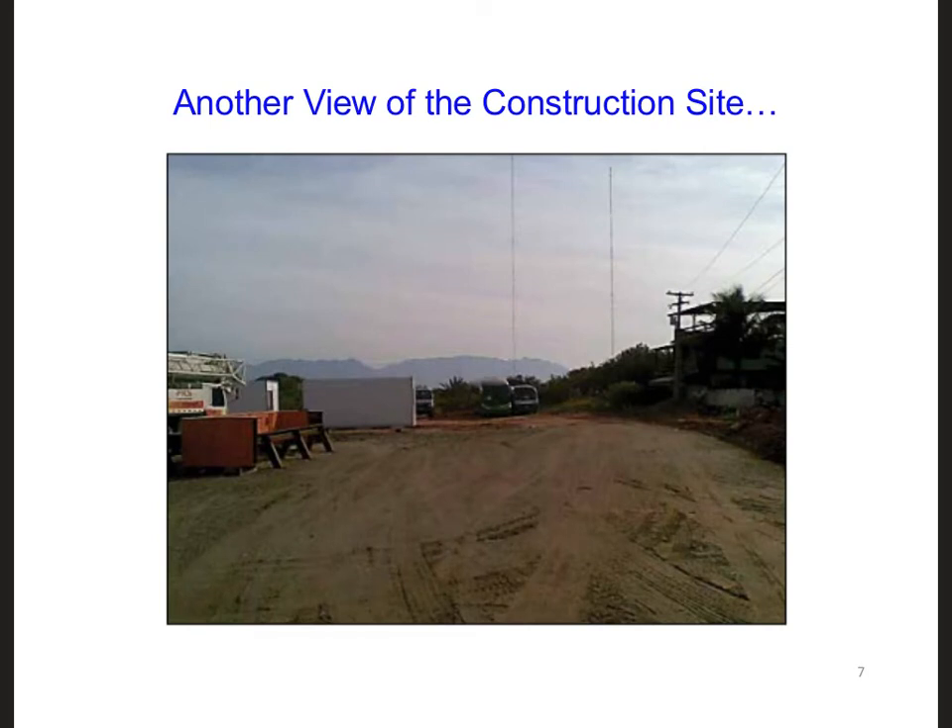Say we decide to physically visit the site. Here is a picture of one view from the construction site. What are these two things right here? These look like two large vertical monopole antennas right next to the construction site.